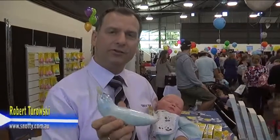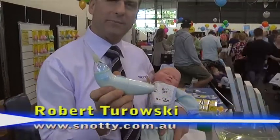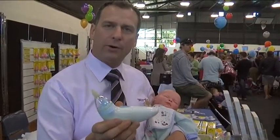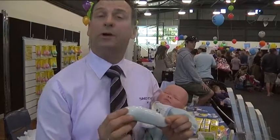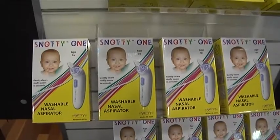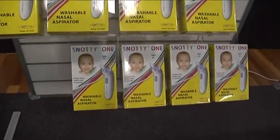I'm Robert and I'm launching Australia's first electrical nasal aspirator — the only electrical unit in Australia. It's a fully portable nasal aspirator, what could be called a snot sucker, for little babies up to about two years old, before kids can blow their noses themselves.